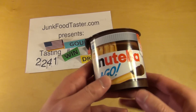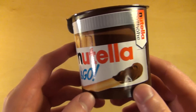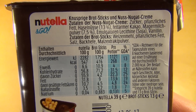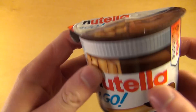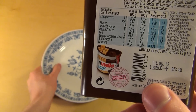JunkoTaster.com episode 2241 and I have Nutella to go. I have to admit it is the second time — I already reviewed it in episode nine, I'm sorry. So Nutella to go is basically your Nutella snack on the go, so to speak. And I will now try to build a Nutella house.